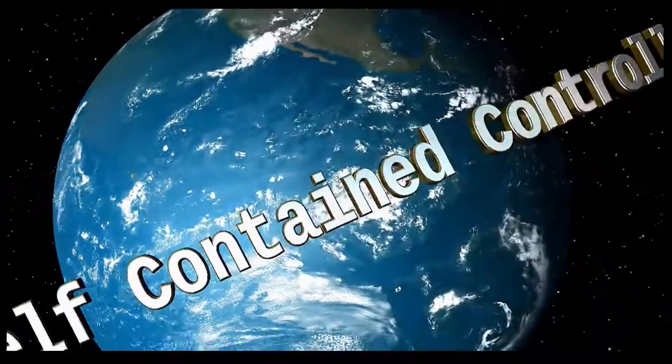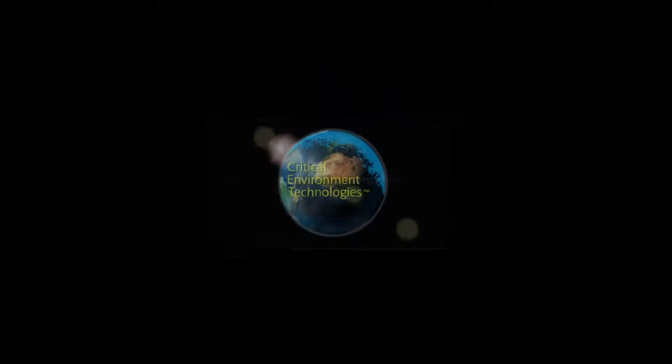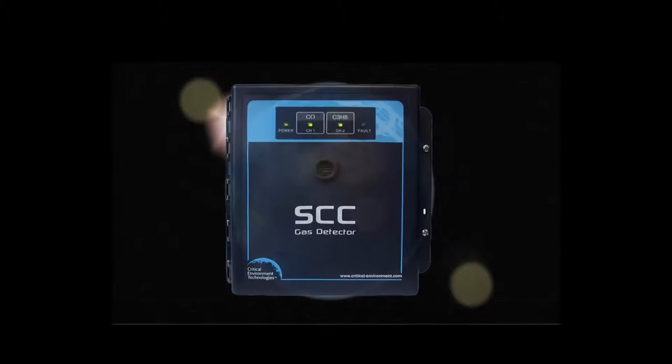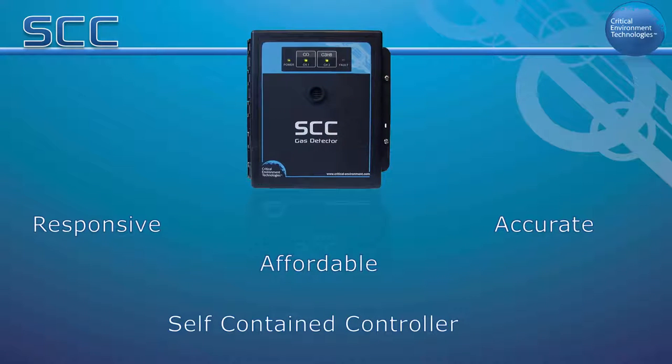Critical Environment Technologies is pleased to present the SCC Self-Contained Controller. The SCC is a responsive, accurate and affordable self-contained controller designed for monitoring gas hazards in car repair shops and parking applications.